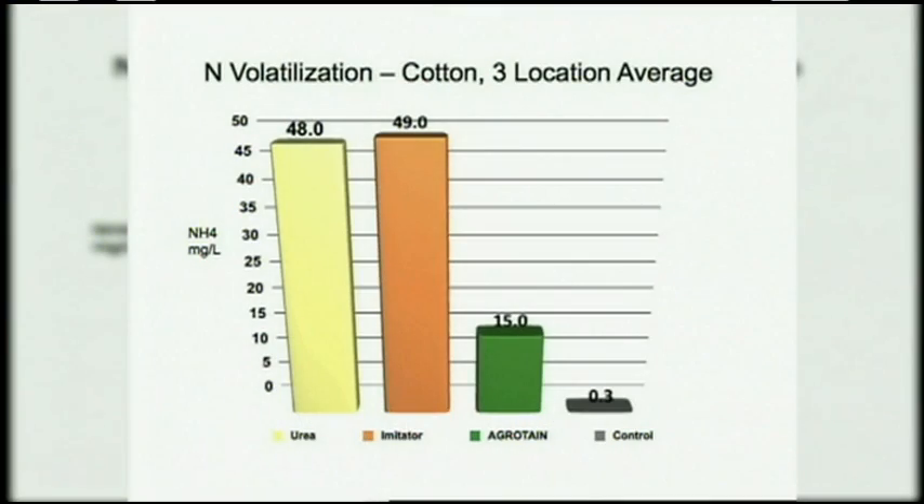Agritain has definitely been the product that has been consistent across the board and really shows the best urease inhibition. I have some slides that show that. I had three locations for cotton in that first trial. What you've got to remember is that the shorter the bar, the better the product works, because that means the nitrogen didn't volatilize to get into that trap. The first bar is the untreated urea, the second bar is an imitator product that also claims urease inhibition, and that third, low bar is the Agritain. So it shows it definitely held back the volatilization.